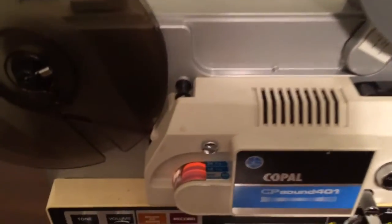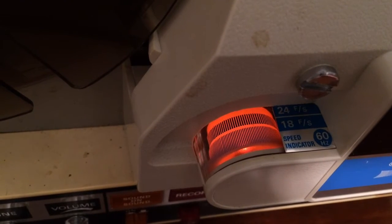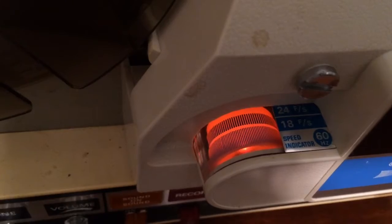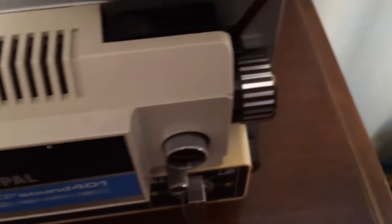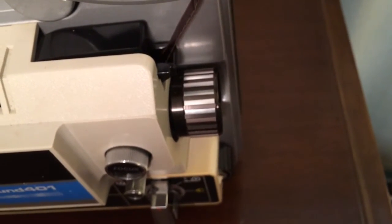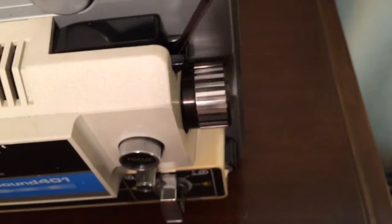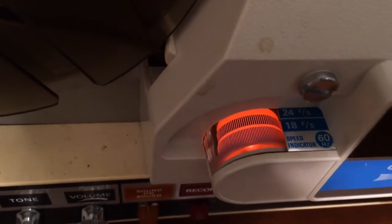The interesting thing it has is a strobe right here. As you're playing back the film, you can set that strobe so that it plays at the proper speed. There isn't a selector switch per se — there is just a dial here on the front that you use to adjust speed. You simply turn the dial and when the speed is where you want it, you'll see that these lines become stationary. I'll demonstrate that in a minute.